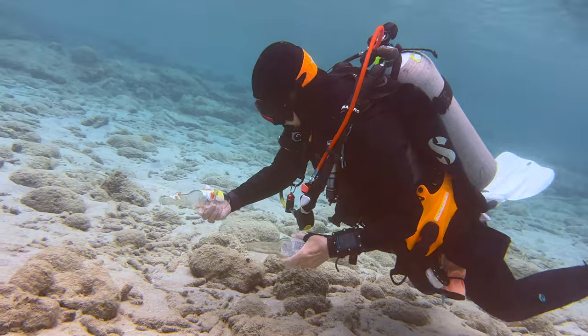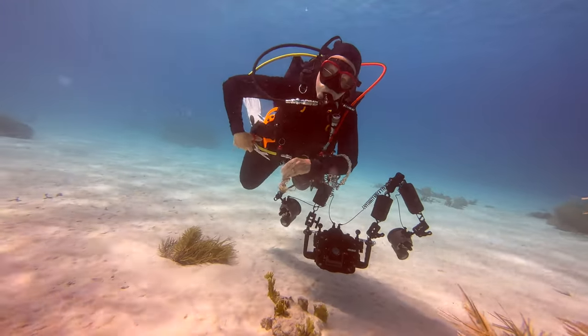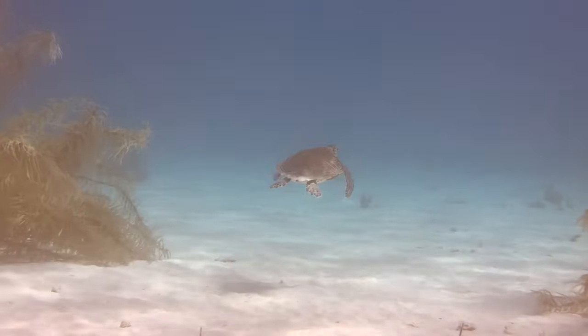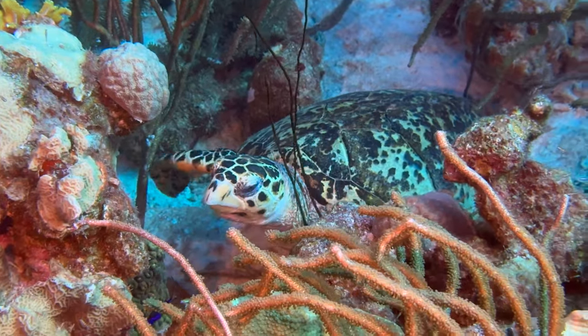Whenever we see trash or fishing line, we do our part to clean up the reef while diving. Leslie multitasked here a bit with some fishing line and vigorously pointing to something behind me, which was a turtle. She loves the turtles — but then again, who doesn't?